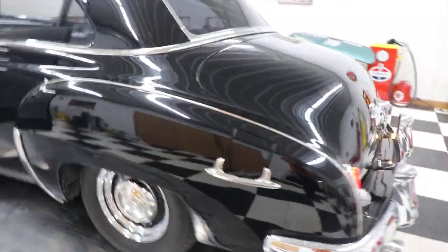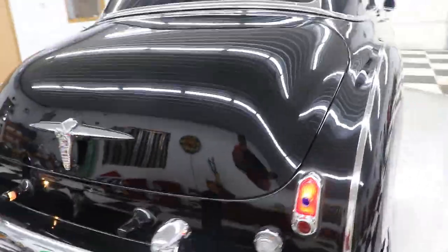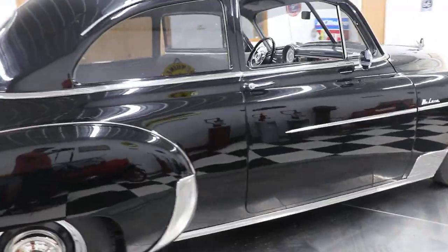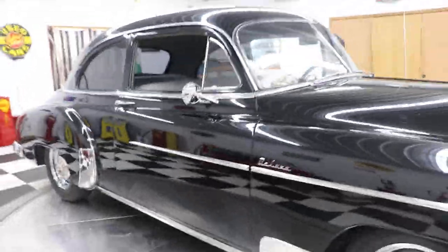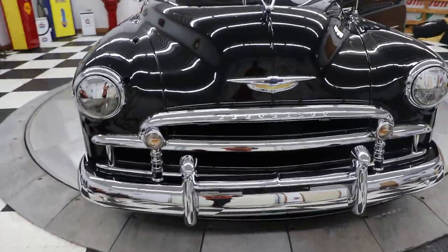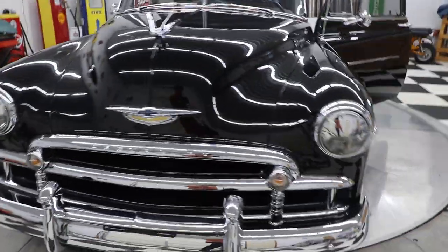The car sounds really, really nice. The tail lights work, and the license plate lights are both working. It's got the blue dot tail lights. This is a Deluxe — a 1950 Chevy Deluxe. All that chrome in the front: the grille, the bumper, the headlight bezels — they all look great.